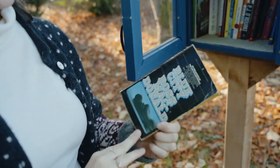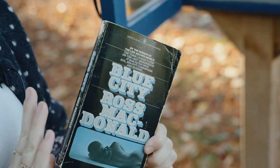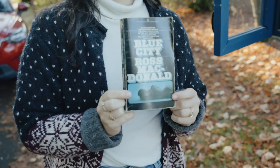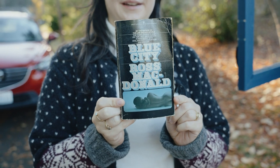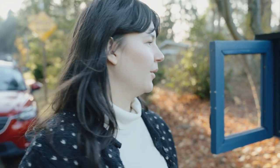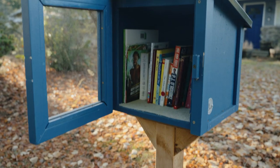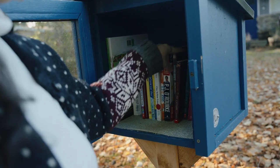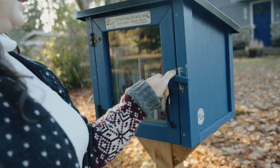The book I'm putting back is called Blue City by Ross McDonald. I got this from another little library and I was really drawn to it because I thought the cover was really cool - like this naked blue lady. But then I realized I don't think I'm ever going to read it, so I'm going to replace it with that. It was like spy fiction kind of stuff, and that's just not really my cup of tea, but I thought the cool vintage cover was awesome.